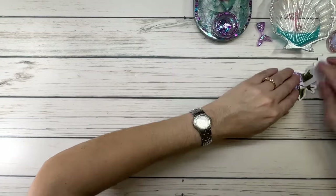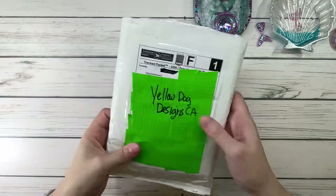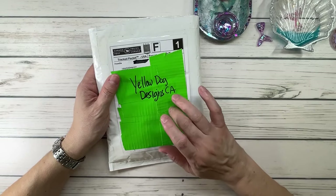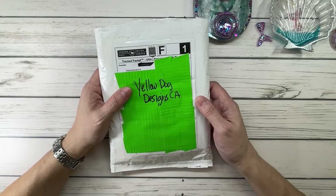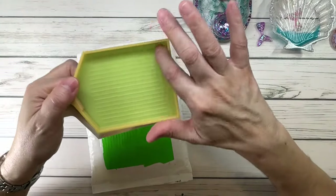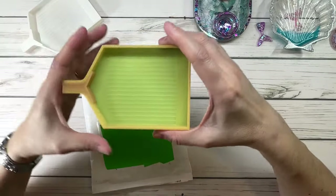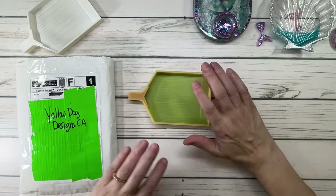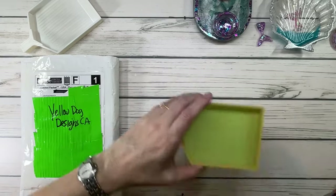The next one is from a Canadian company — you can find them on Etsy and they also have their own website. It's Yellow Dog Designs. I just ordered these two new trays from them. They have a raised ledge and excellent quality — I absolutely love them. Let me grab some drills to demonstrate.